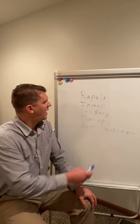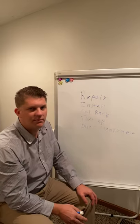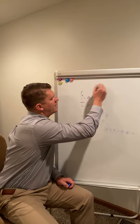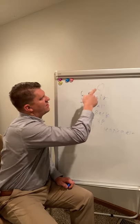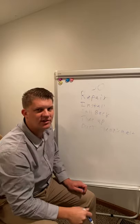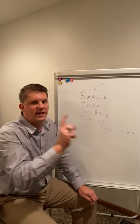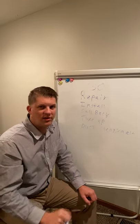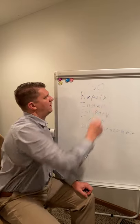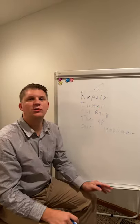On a repair call, install, callback, tune-up, or duct cleaning — every single time — you're going to get those vitals and within 30 minutes of arrival you're going to call or text that information in via the drip campaign to your sales manager or call-by-call dispatcher. This is crucial because we need to know if the system is broken as soon as possible.